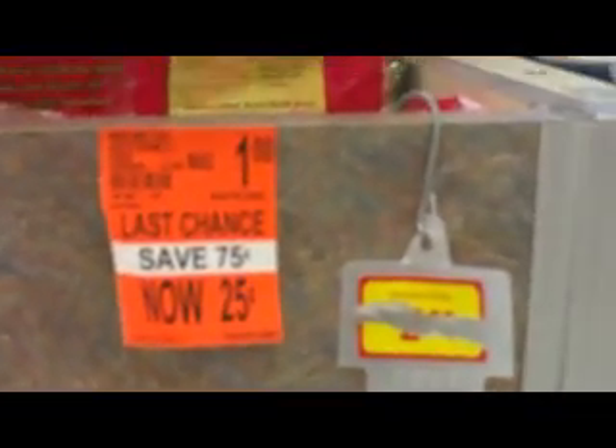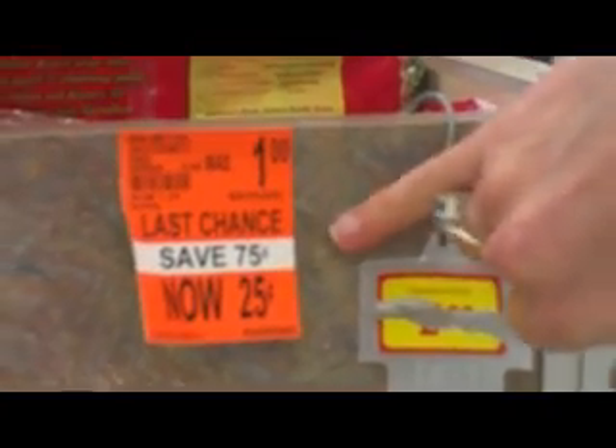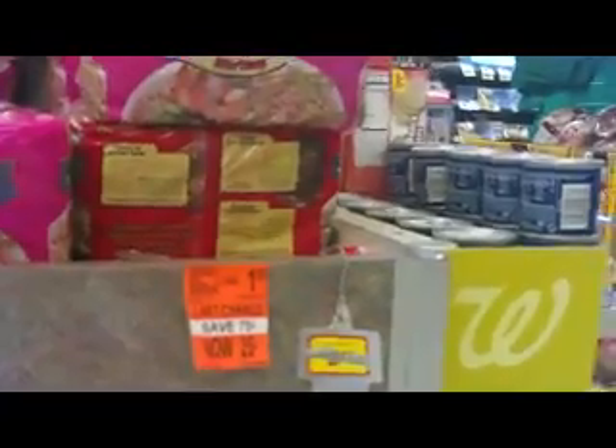Another thing to look for in the store is orange tag clearance. This six-pack of ramen is only 25 cents — it was originally a dollar. It was right in the center of the store, but these orange tags are all over the store, so keep your eyes wide open for those.